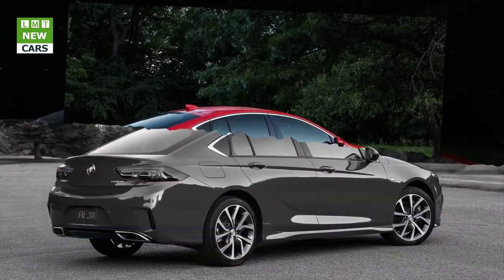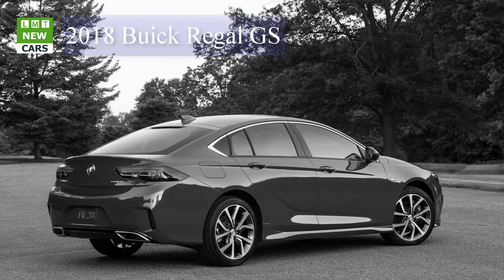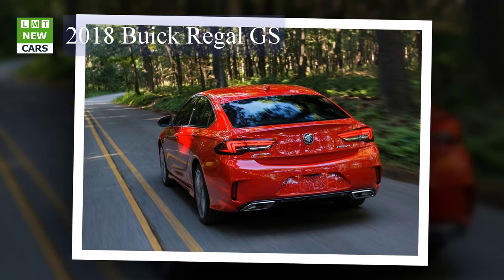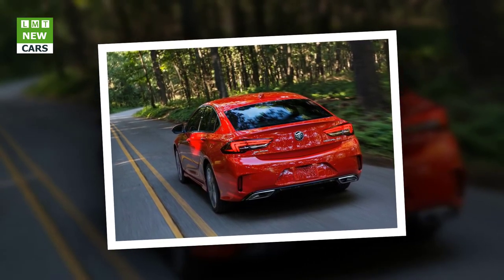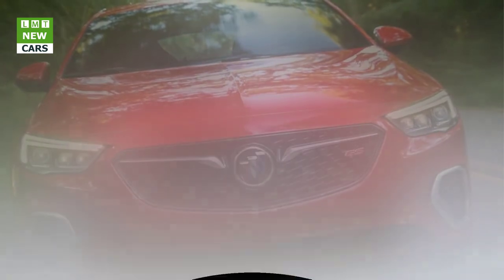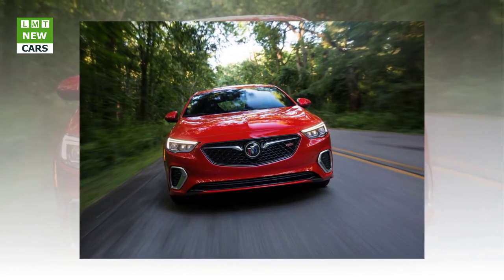The GS also has standard all-wheel drive with an active twin clutch. For a smoother ride, the car has second-generation continuous damping control and interactive drive control to tailor the dynamics by choosing the standard setting or ramping up response with the GS and sport modes. The regular Regal Sportback only has a normal mode. Fronting the GS is the trademark Buick waterfall grille, distinguished by unique front and rear fascias, side skirts, a special rear spoiler, and optional full-LED headlights. There are standard Brembo brakes, a sport-tuned exhaust, standard 19-inch wheels, a flat-bottom heated steering wheel, and metal pedals.